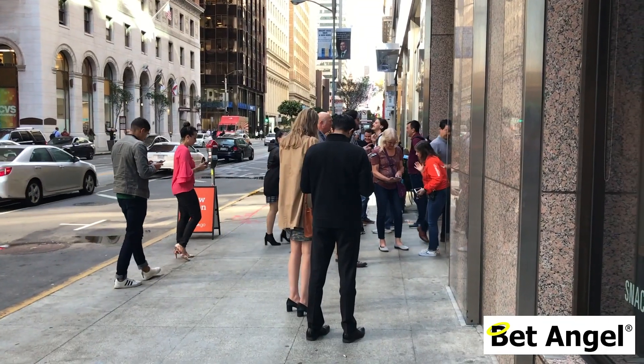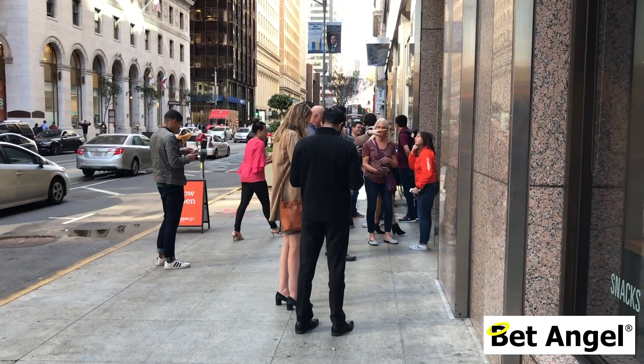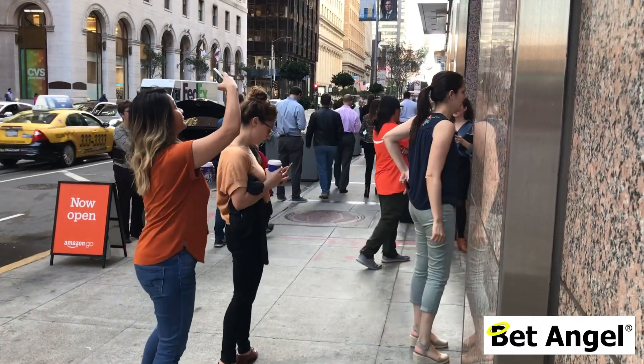We have a lot of employees in the store. There are people stocking shelves, people standing outside explaining the technology, people in the back and the front. Our vision isn't to take away jobs and replace everyone with robots — it's actually just to enhance the customer experience.